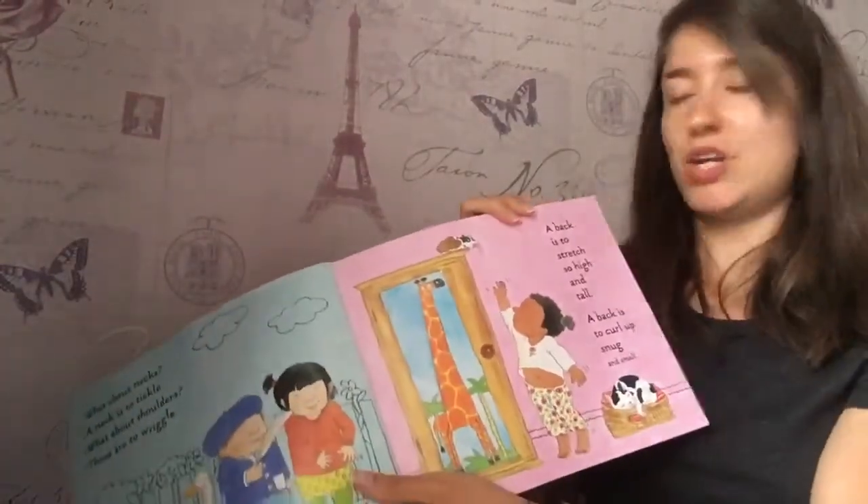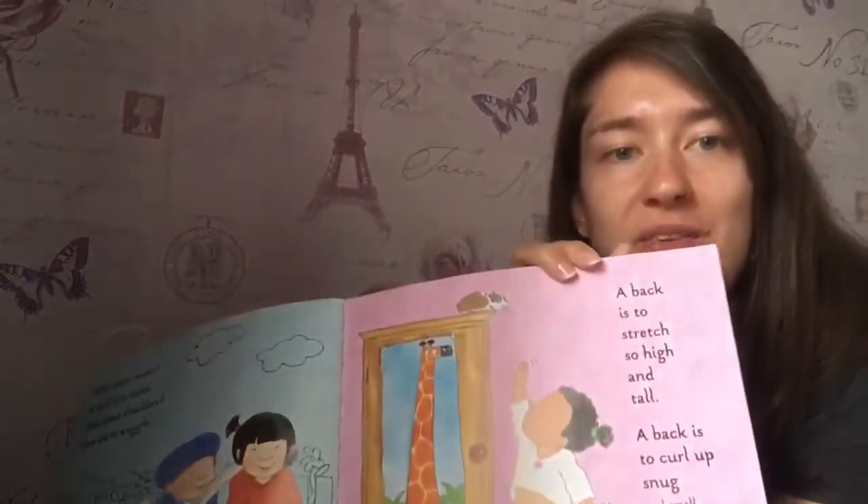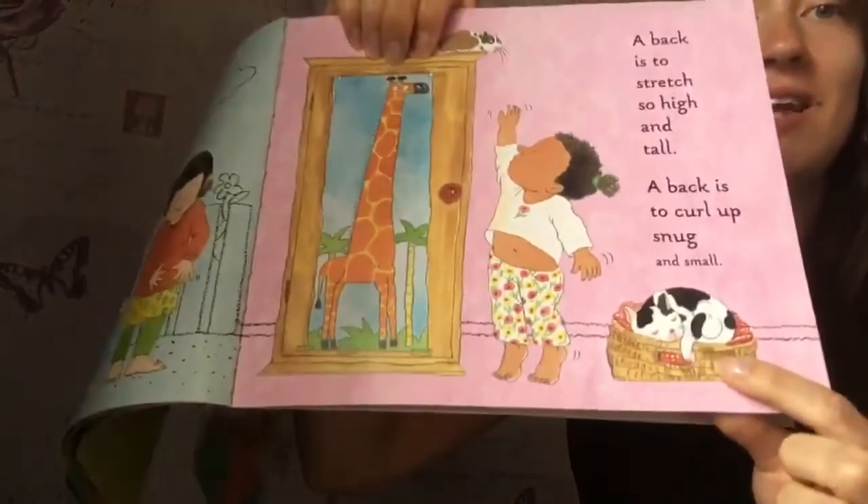A back is to stretch up tall and high. A back is to curl up snug and small, just like the cat.